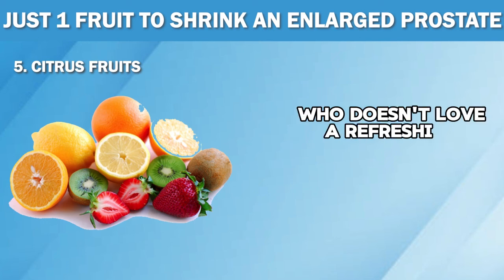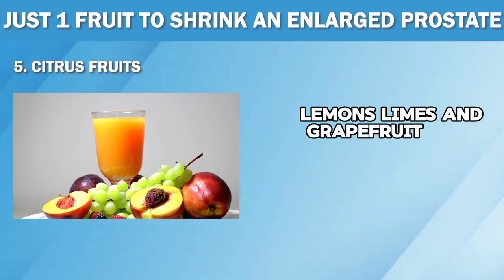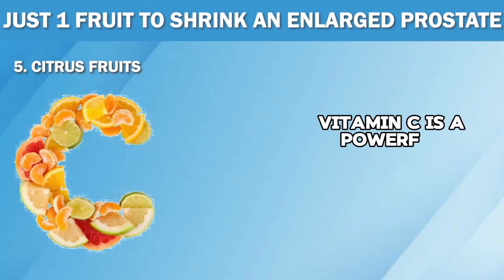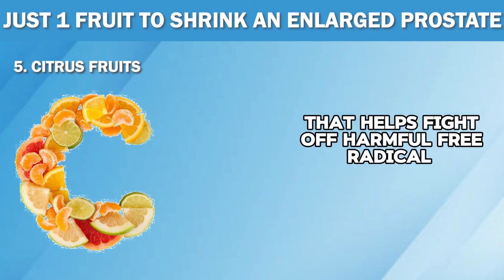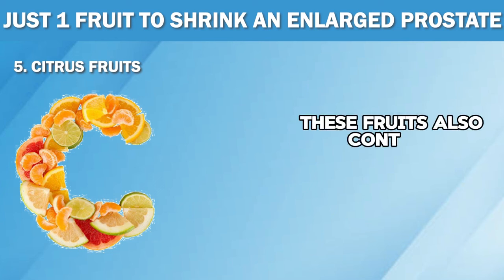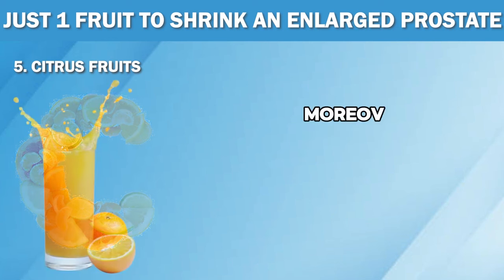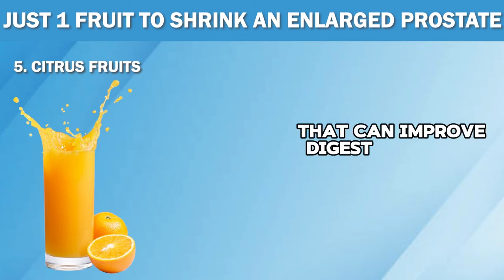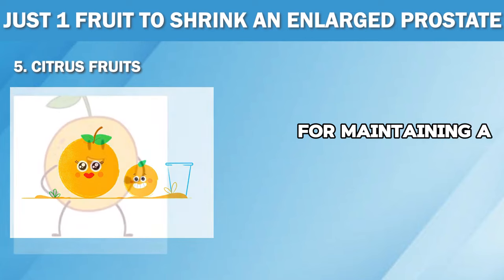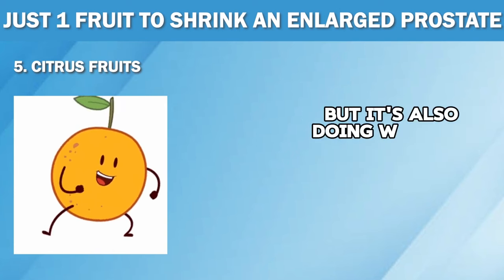Who doesn't love a refreshing glass of orange juice or a tangy grapefruit for breakfast? Citrus fruits like oranges, lemons, limes and grapefruits are loaded with vitamin C, the superhero of vitamins when it comes to prostate health. Vitamin C is a powerful antioxidant that helps fight off harmful free radicals, reduces inflammation in the body and can potentially decrease the risk of prostate enlargement. These fruits also contain flavonoids, which have been shown to support urinary health and reduce the risk of prostate cancer. Moreover, citrus fruits are a great source of fiber that can improve digestive health and help with weight loss. They also contain potassium, calcium and folate — all essential nutrients for maintaining a healthy prostate. So next time you reach for that glass of orange juice, know that not only is it delicious, but it's also doing wonders for your prostate.